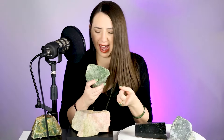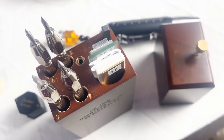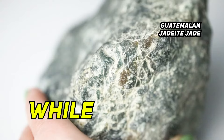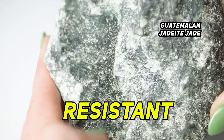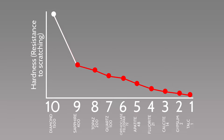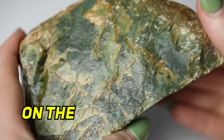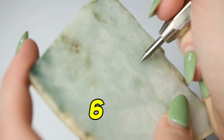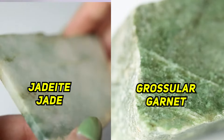So nephrite and jadeite jade are both gemologically jade. Grossular garnet, however, is not, but it may be accidentally sold as jade. This is a hardness kit which compares resistance to scratching and can be used on rough and polished gemstones. While nephrite and jadeite are the toughest materials — meaning most resistant to breaking — diamond is the hardest, meaning it's most resistant to scratching. The Mohs hardness scale is 1 to 10, where diamond is a 10. Nephrite jade is usually a 5 to 6, and jadeite is usually a 6 to 7, meaning they're both harder than steel but can be scratched by harder minerals such as topaz, corundum, and diamond, and sometimes even garnet.